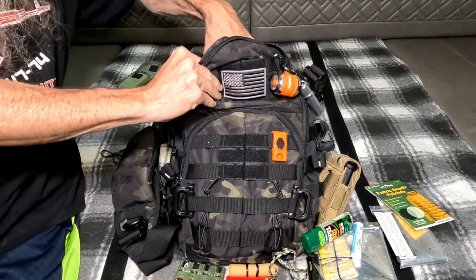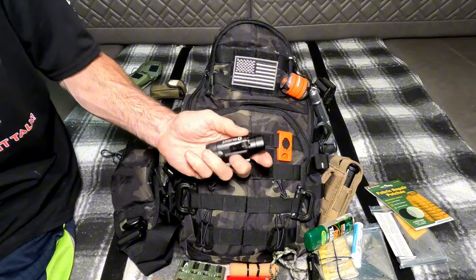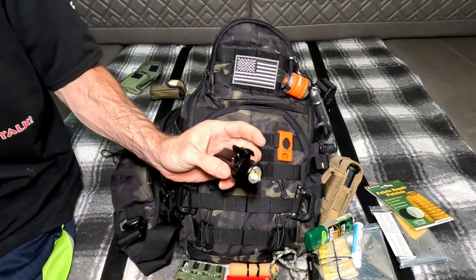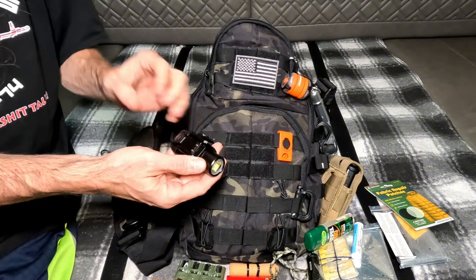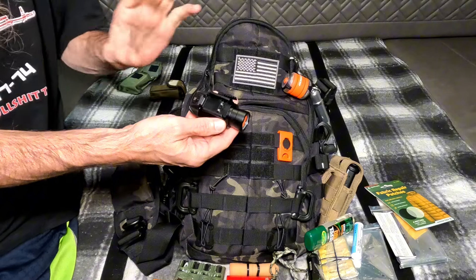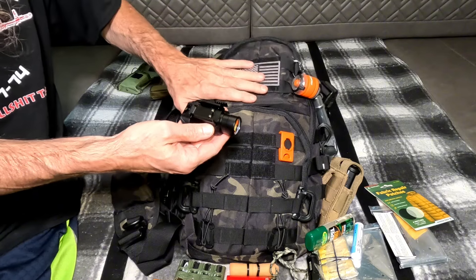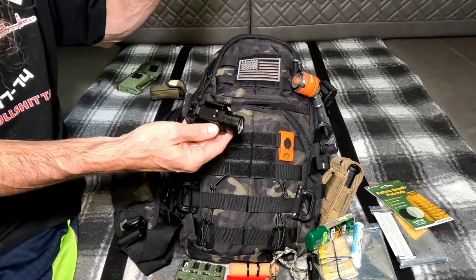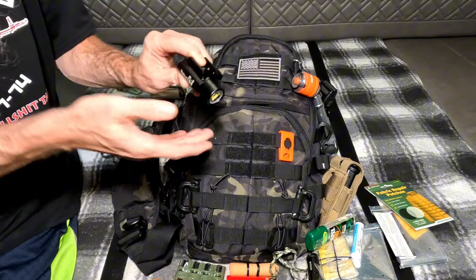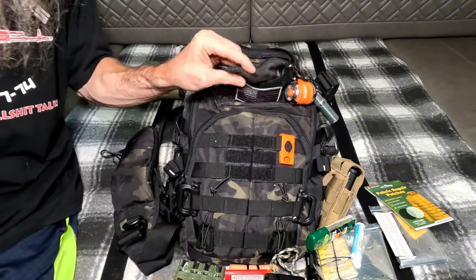I have a weapons-mounted light - that's to clamp on. If you saw the car EDC video, I also had another firearm in there that this could clamp on. There's also another one in this bag. Like I said, this bag is just for me to go along with, and this light will clamp on the weapon in this bag as well. I think that takes care of that pocket.